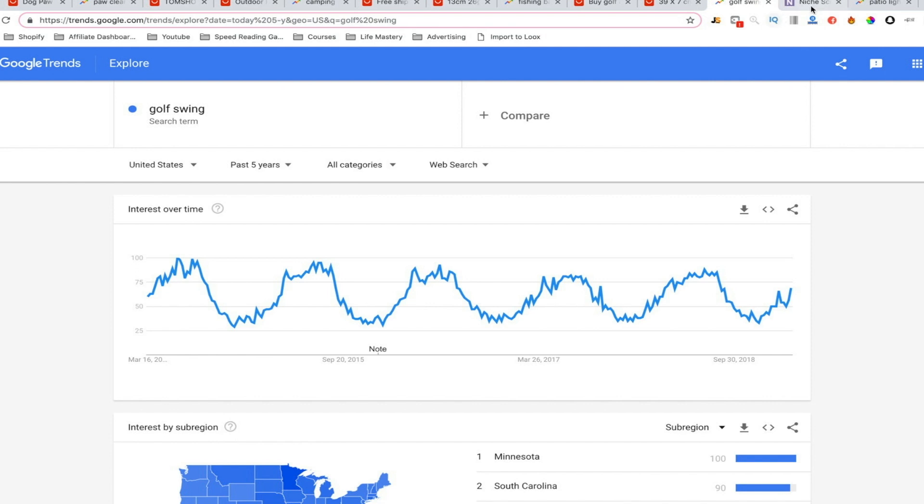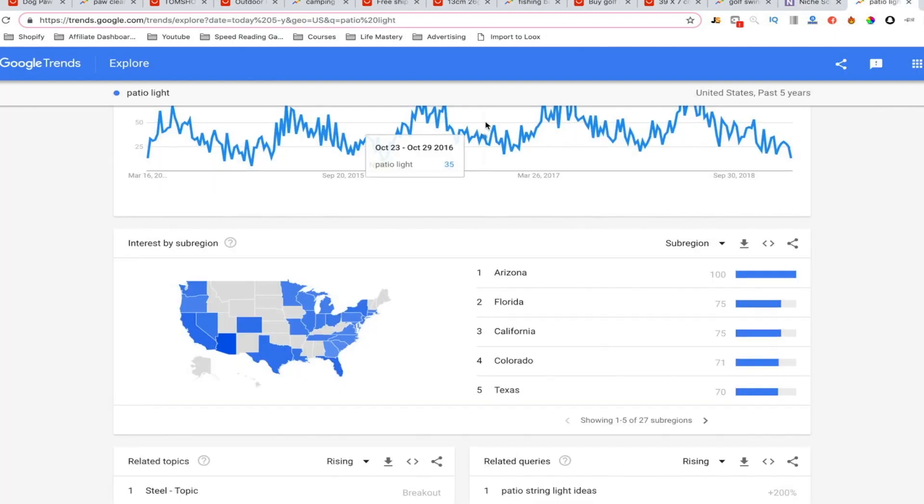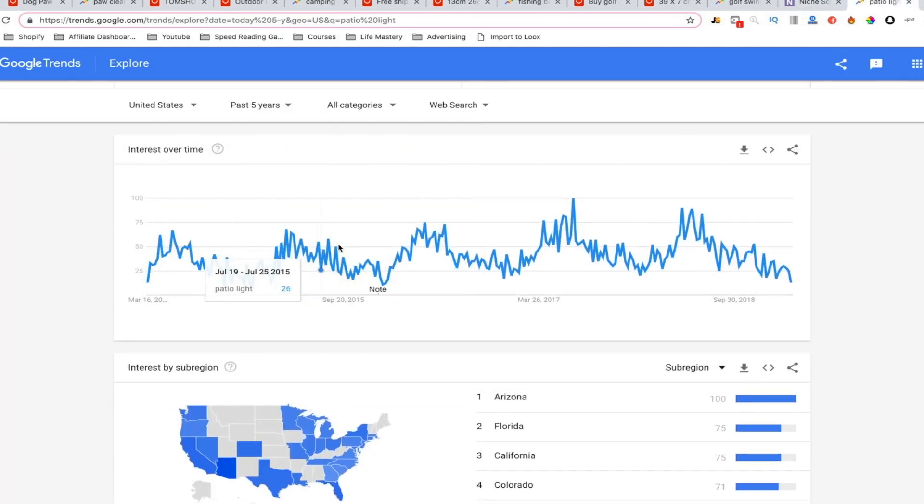The next one I found on Niche Scraper — it was the very first product in their hand-picked category. I did some research and it's awesome: a patio umbrella light. You can also take it fishing. There is a trend of a lot of outdoorsy products — that's just where my brain goes when thinking of summer. I'm so excited to get outside again and take advantage of the Canadian summer. On Google Trends, it's a little spiky but we see that same uptrend — we're down here right now.